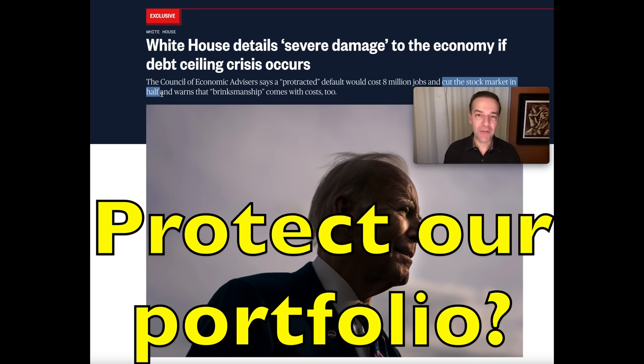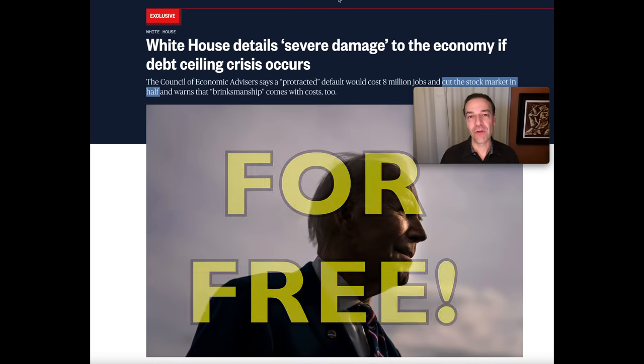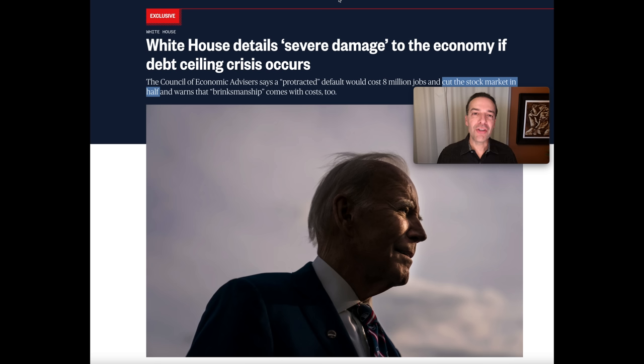In this video, I'm going to tell you how to protect your portfolio in the case of a U.S. default on debt or any other black swan event. And at the very end, I'll tell you how you can do this for free. As the video progresses, I'll move toward my favorite techniques that I use to protect my stock and option portfolio.